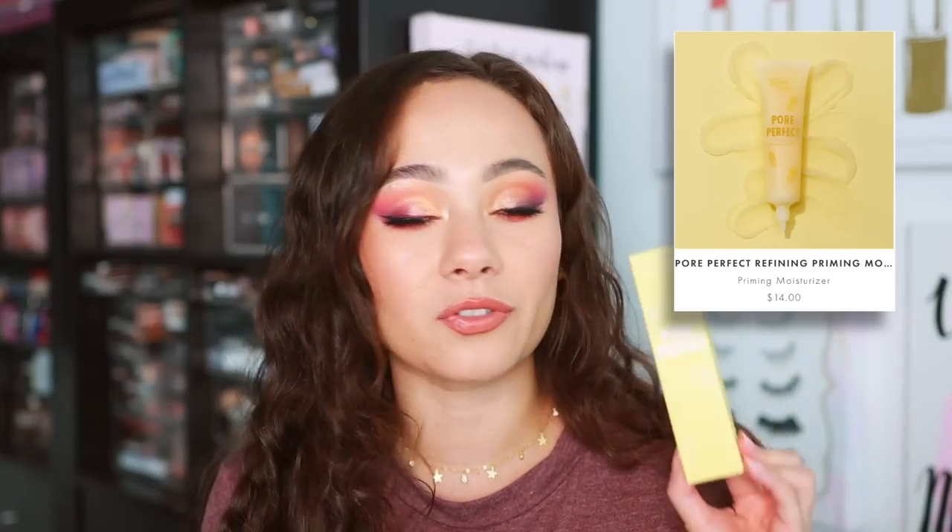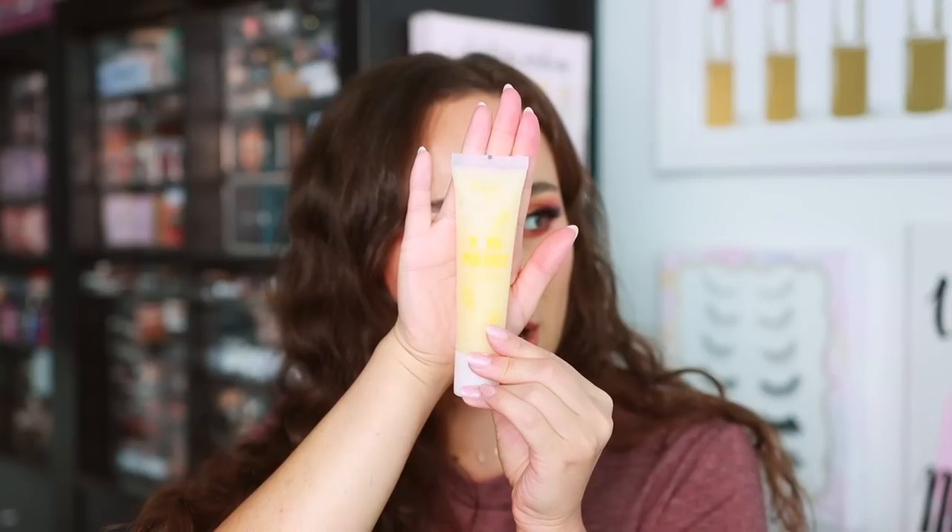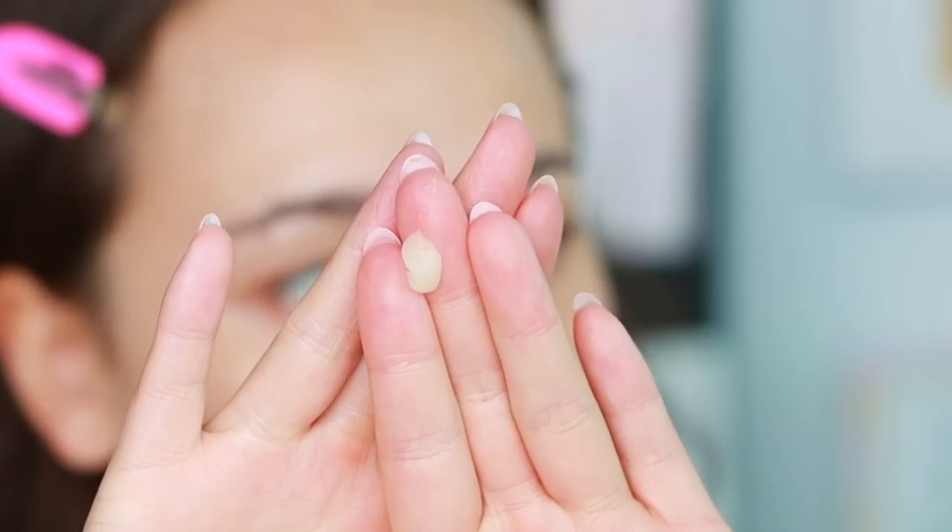Fourth Ray, which is ColourPop's sister brand, launched the Pore Perfect Refining Priming Moisturizer. If you don't know Fourth Ray, they are the skincare and body care version of ColourPop — not cosmetic products. This is a refining priming moisturizer that's supposed to prep pores to start the day with balanced, makeup-ready skin. So it's a two-in-one moisturizer and primer for your pores.